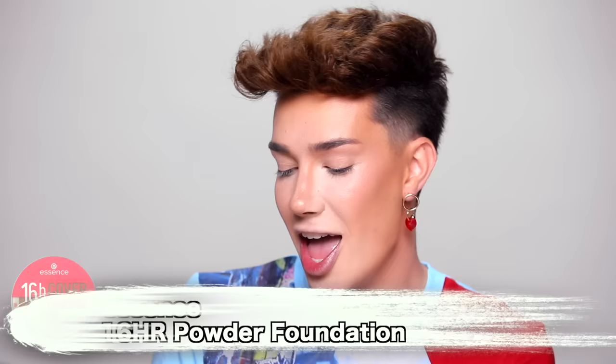We have the 16-hour Cover and Last Powder Foundation from Essence, and also an All About Matte Fixing Compact Powder. I love that 'matte' is spelled like the name — All About Matt, Damon. All About Matt McConaughey. Maybe they spell it differently in Europe. I'm going to use the 16-hour powder foundation because after these products, I could use a little more coverage. The face is all set in place, and now we're going to reinforce some of those cream products — thank God, because they did not slay like I wanted them to.